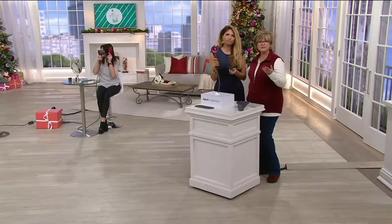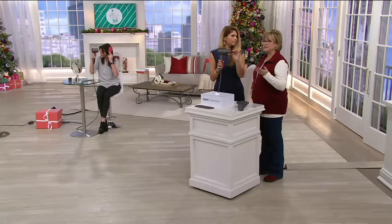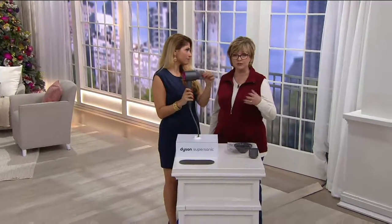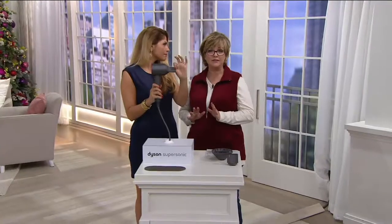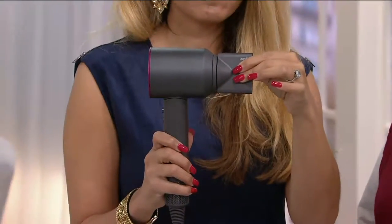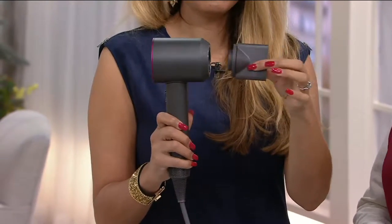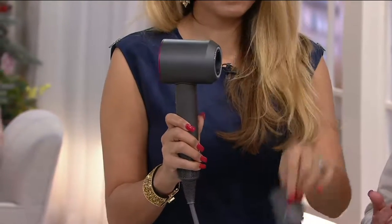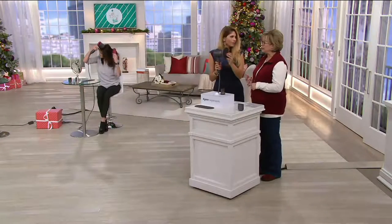In the beauty tools category, this is the most requested gift — just like the Amazon Echo Dot in electronics. Everybody wants one of these dryers, and you can't get the six easy payments anywhere else. At $400 retail, our six easy payment plan of $66.50 with free shipping and handling makes it very achievable.